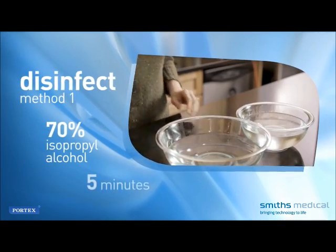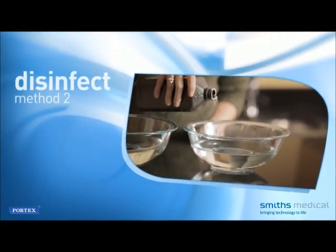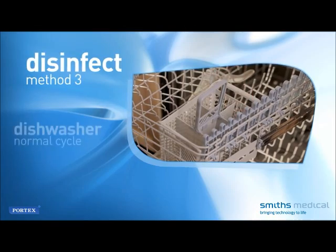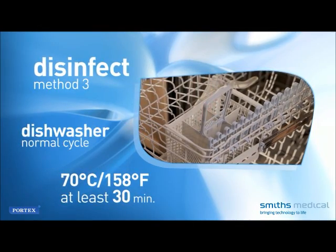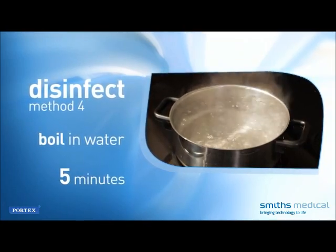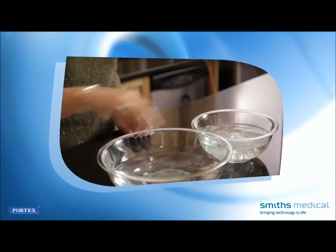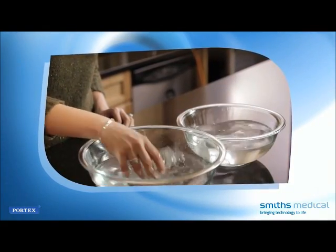Method 1: Place the parts in a fresh solution of 70% isopropyl alcohol for five minutes. Method 2: Place the parts in a fresh solution of 3% hydrogen peroxide for 30 minutes. Method 3: Place the unit on the top shelf of a dishwasher for a normal cycle with water temperature greater than 70 degrees Celsius (158 degrees Fahrenheit) for at least 30 minutes. Method 4: Boil the unit in water for five minutes. When disinfecting using isopropyl alcohol or hydrogen peroxide, rinse the device with sterile water or water boiled for at least five minutes, then allow the Acapella to cool to room temperature and dry.